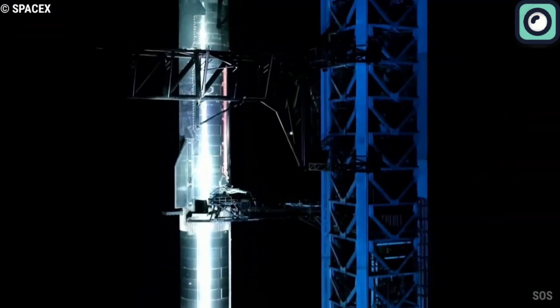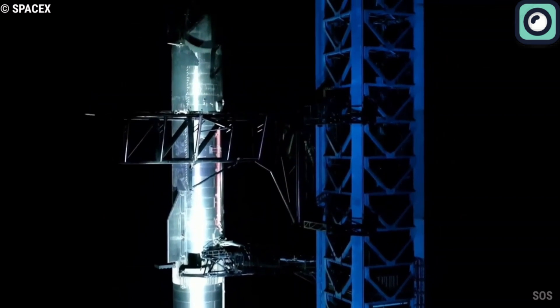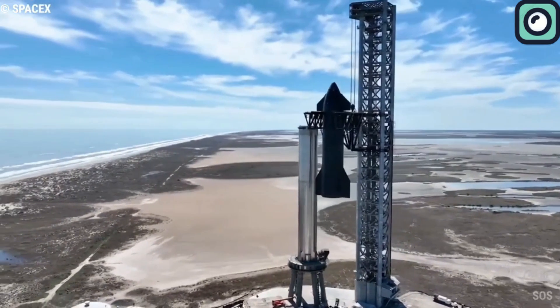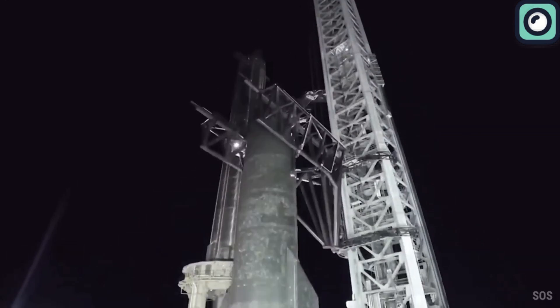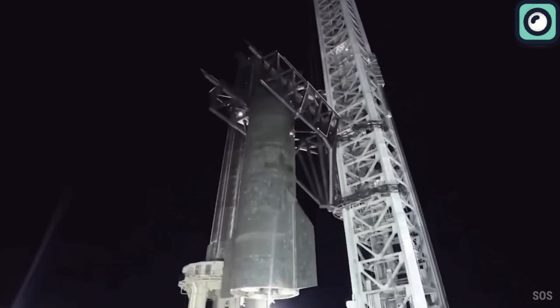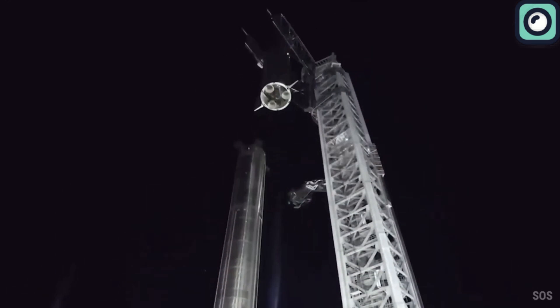These arms, due to their design and functionality, are a significant departure from traditional rocket recovery methods, allowing for the potential relaunch of rocket stages in a much shorter timeframe than currently possible.